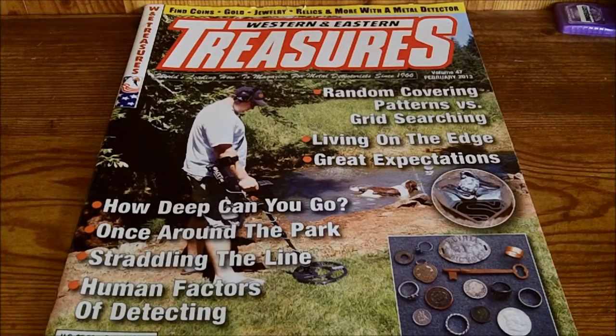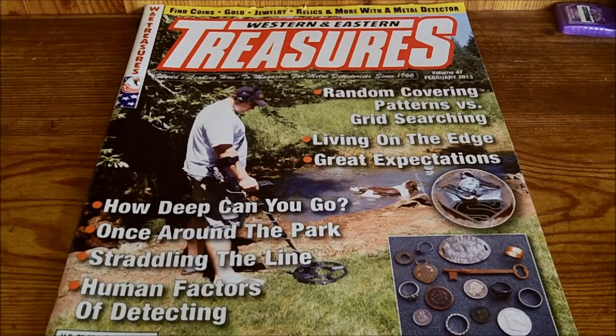Hello YouTube, this is Roscoe2, and today I thought I would make a video for you about one of my favorite monthly metal detecting magazines, which is called Western Eastern Treasures. As you can see, it's been around since the mid-1960s, and it focuses only on metal detecting — by that I mean treasure hunting that involves a metal detector.